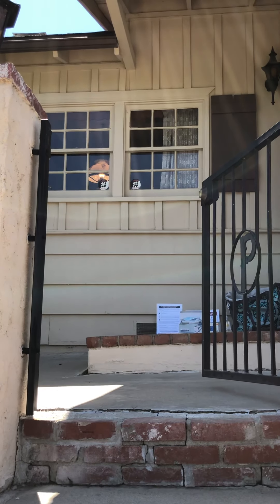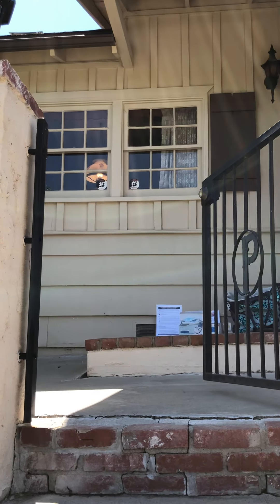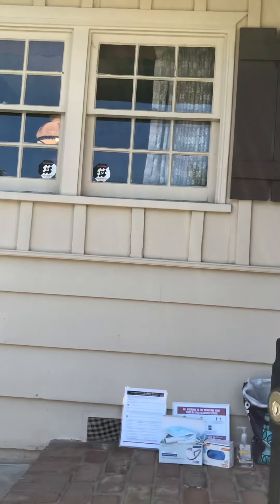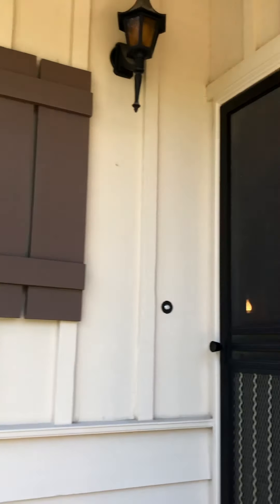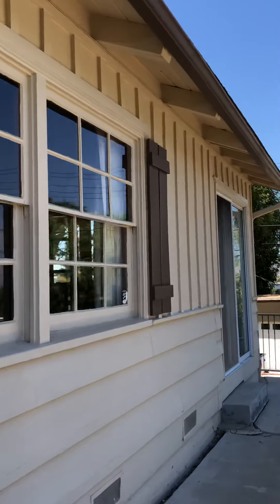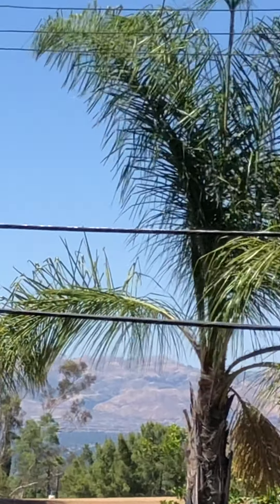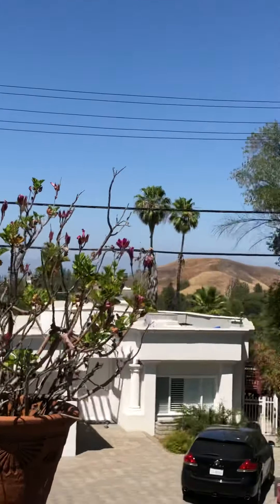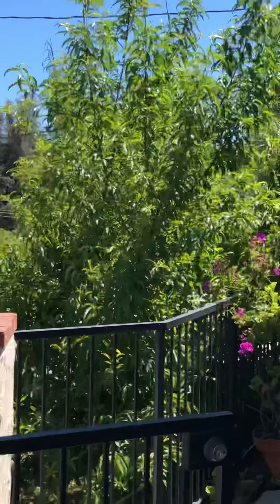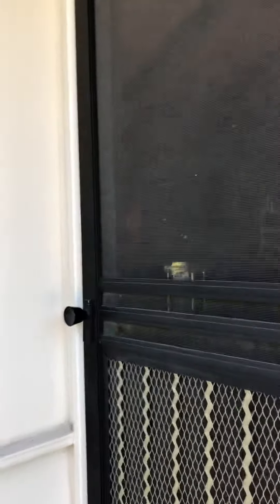Hi, this is Tim Freund with Dilbeck Estates and Christie's International Real Estate. Super excited today — something really special. This is what we call a time capsule from 1955. This is 4941 Escobedo Drive in Woodland Hills, California. This is a birdhouse, so it's got this architectural style that's super unique — the paneling and the shutters, amazing views. You're gonna love it. You're in the hills, south of Ventura Boulevard, as we like to say. I think you're gonna really, really like this property.